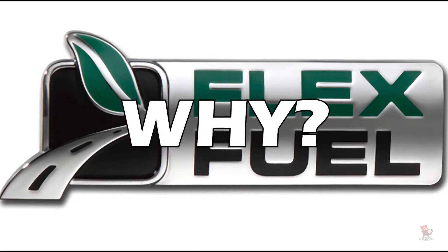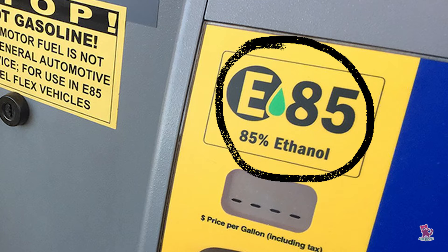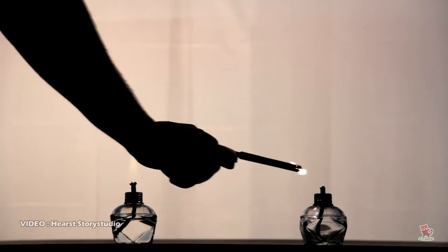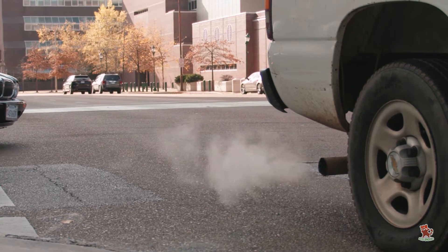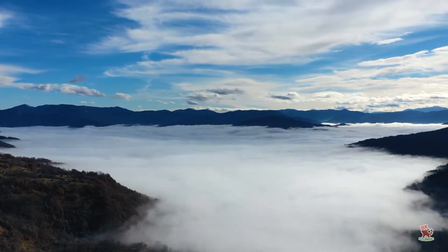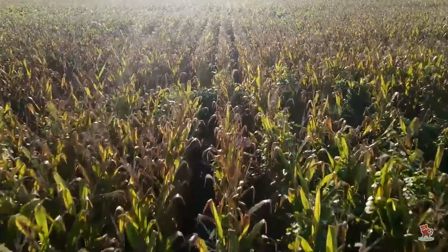Why flex fuel? A flex fuel contains anywhere from 15 to 85 percent ethanol. Ethanol burns cleaner than gasoline, which means flex fuel cars pump fewer toxic fumes into the environment. Flex fuel also contributes fewer greenhouse gases, making it a more environmentally friendly option than traditional gasoline. Ethanol is sustainably produced from ingredients such as cane sugar and corn.